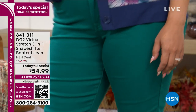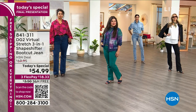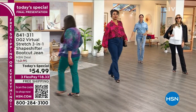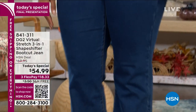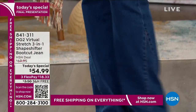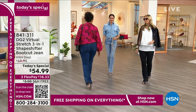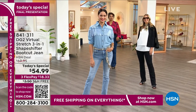It is called the Shape Shifter Jean. This is going to smooth the tummy, slim the waistline, lift and define your bottom — I will take it. Give you smoother, leaner looking legs. It has 360-degree compression knit paneling and nobody would ever know.